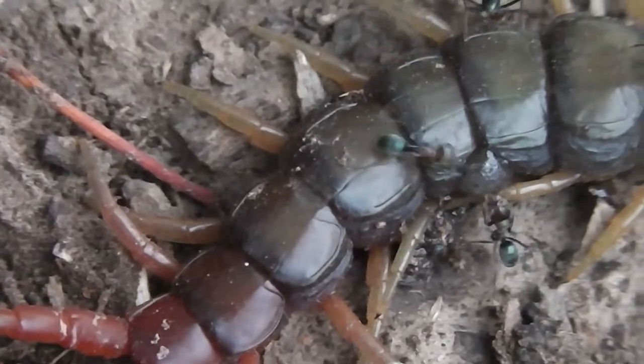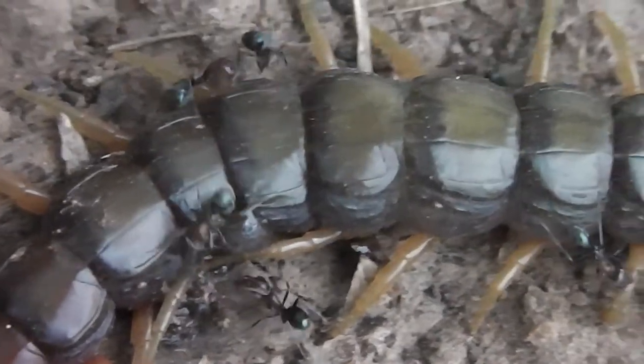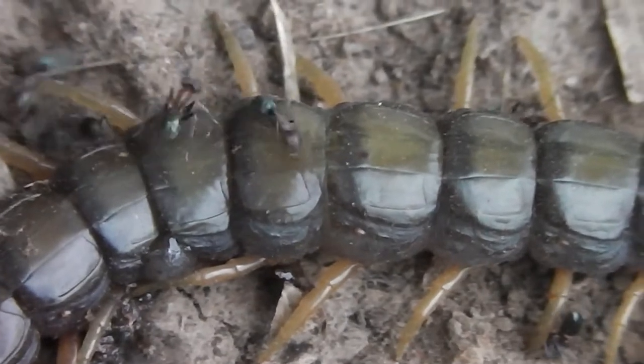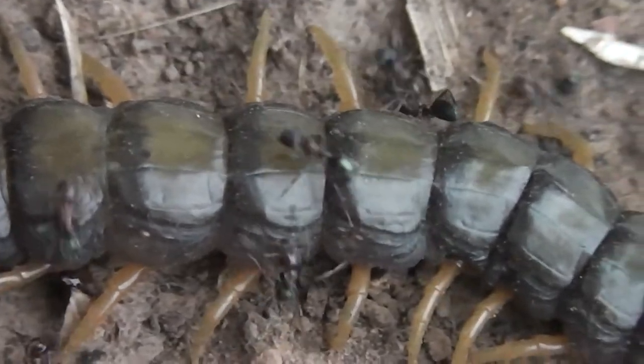Australian centipede anyway, of some sort. And it's early December if you're an insect person, an entomologist, and are interested in the time of year.